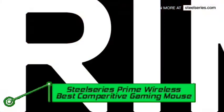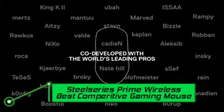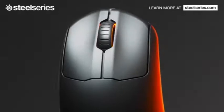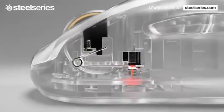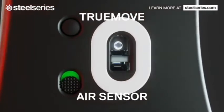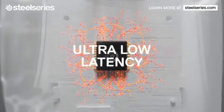Number four: SteelSeries Prime Wireless — best competitive gaming mouse. The Prime Wireless is a no-frills, high-performance gadget that melds with your palm to transform your FPS gameplay. The $139 mouse is part of SteelSeries' Prime range of esports peripherals, falling between the wired Prime and the Prime Plus with OLED display. SteelSeries says it worked with several esports pros to develop the right shape and weight that feels like an extension of your arm, and for once the product lives up to the hype.